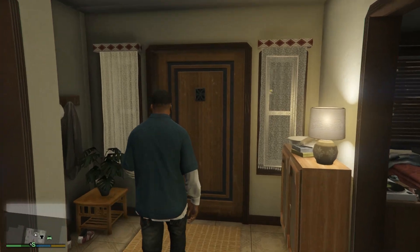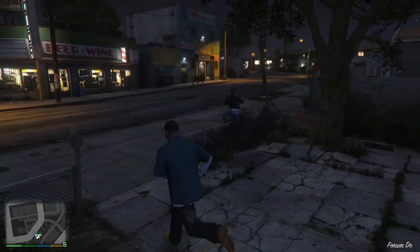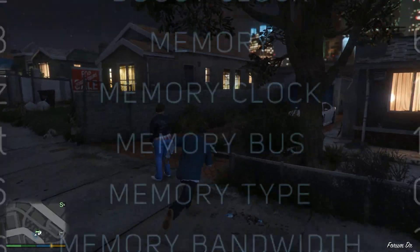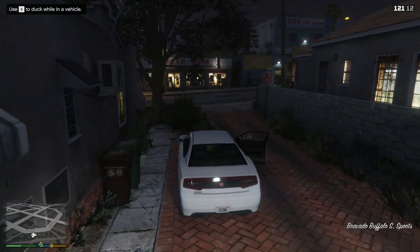Hey, what's up guys. So today we're gonna compare RX 5600 XT with RTX 2060 and also 2060 Super. Here you can see their specifications if you're interested, and without further ado, let's see the matchup.